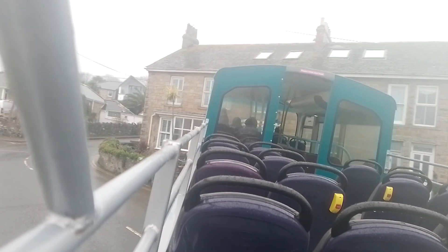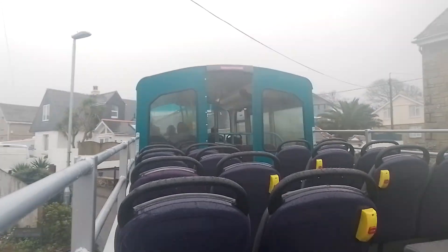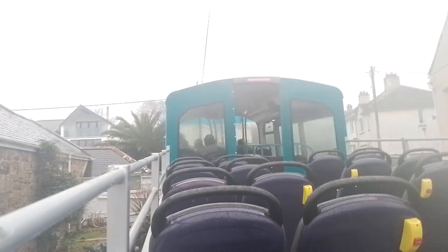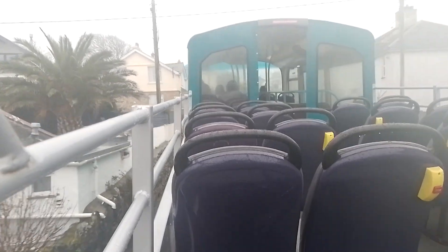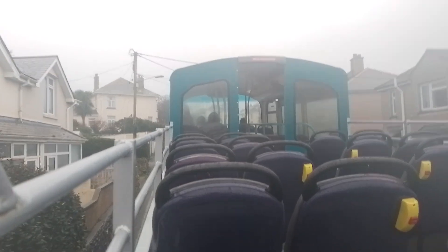Off we go — 37798 travelling around Airpark corners. I haven't even seen a double decker do this, let alone an open-top, so I'm really excited right now, as you can tell in my voice.